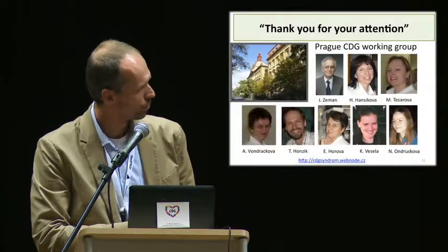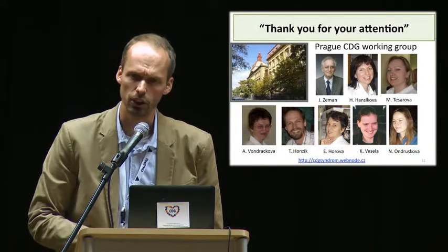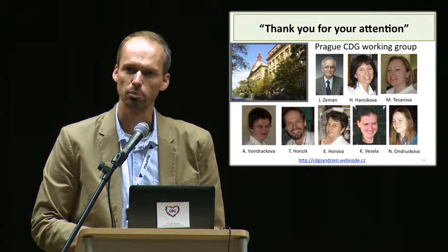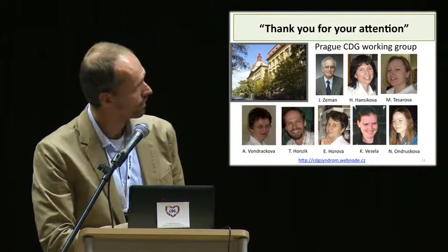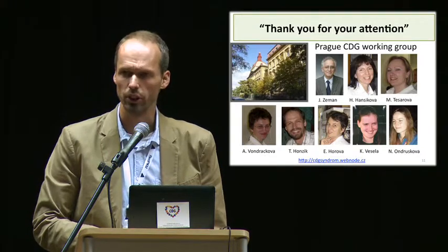This is a link to web pages dedicated to Czech families with CDG. One patient's mother, who participated in this meeting, built these pages only a few months ago. I would like to thank her and my colleagues for the substantial help, and thank you all for your attention.